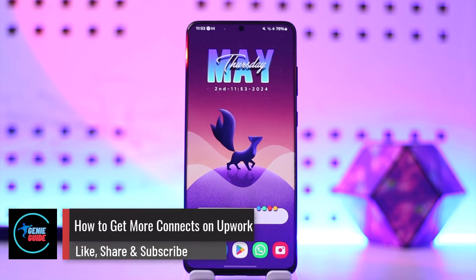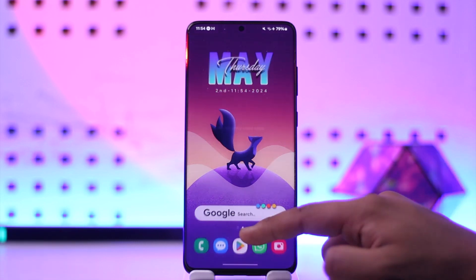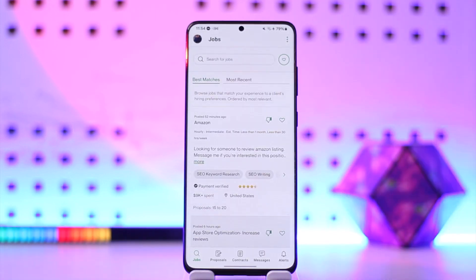Welcome back to our channel. In today's video, I'm going to guide you through the steps on how you can get more connects on Upwork, so make sure to watch the video till the end. To get more connects on Upwork, you need connects to apply for a job or do anything on Upwork. Connects are usually earned or bought.